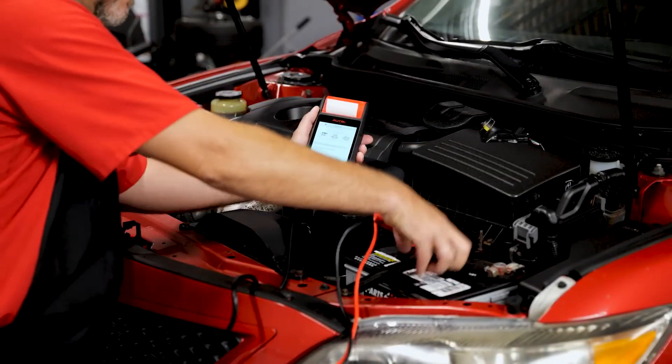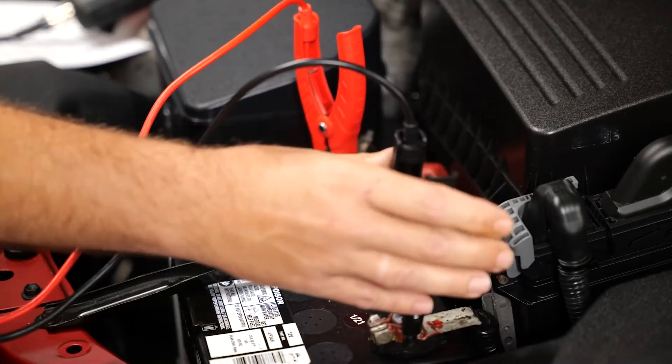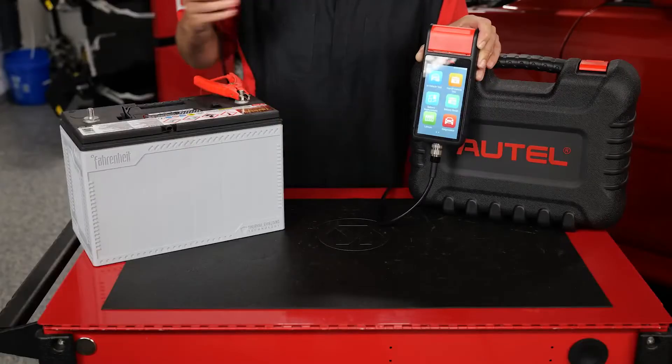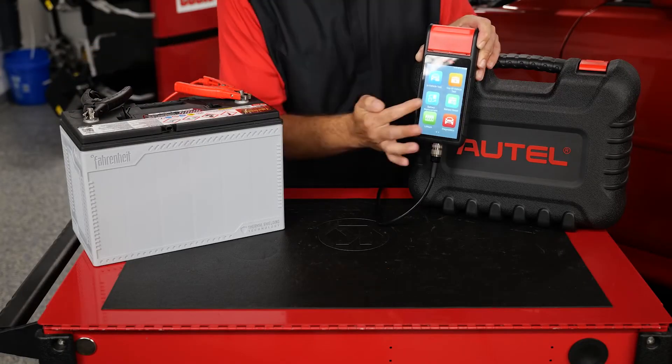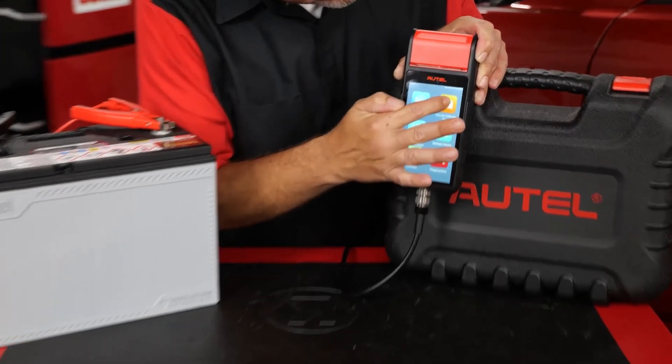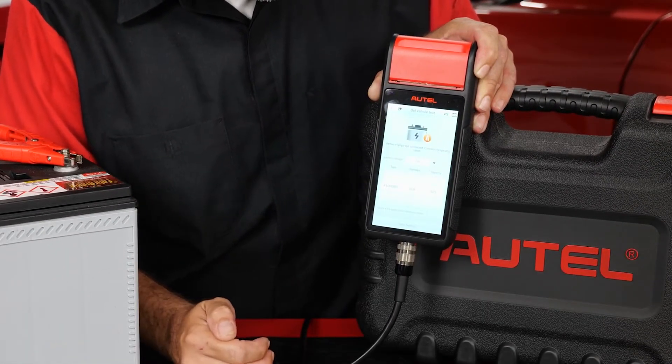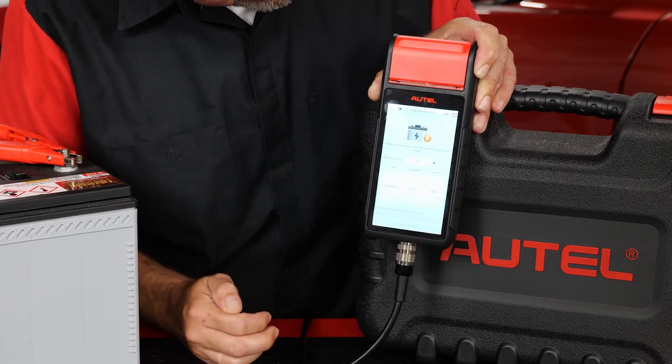Then you simply connect the battery clamps, and the BT608 guides you step-by-step through the testing process. The out-of-vehicle test is designed for a battery on the bench, and the scrolling specification chart makes it easy to select the battery and get right down to business.